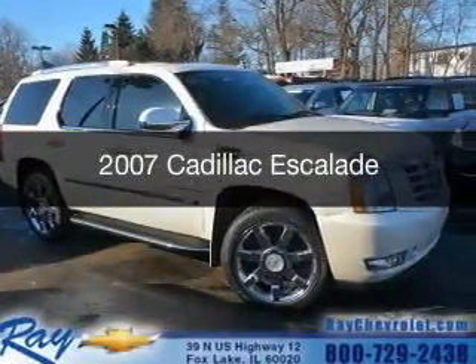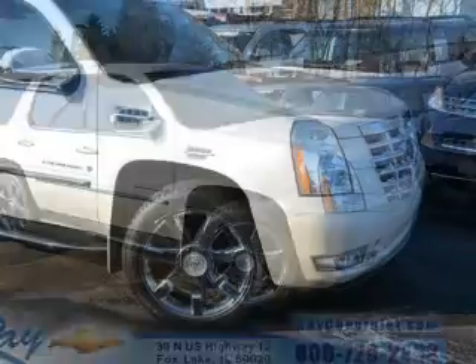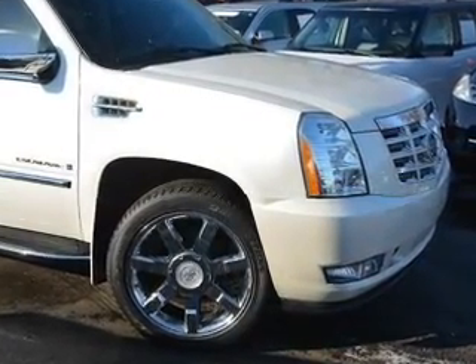This is a used 2007 Cadillac Escalade. It's powered by all-wheel drive, a 6.2-liter, 8-cylinder engine, and a 6-speed automatic transmission.